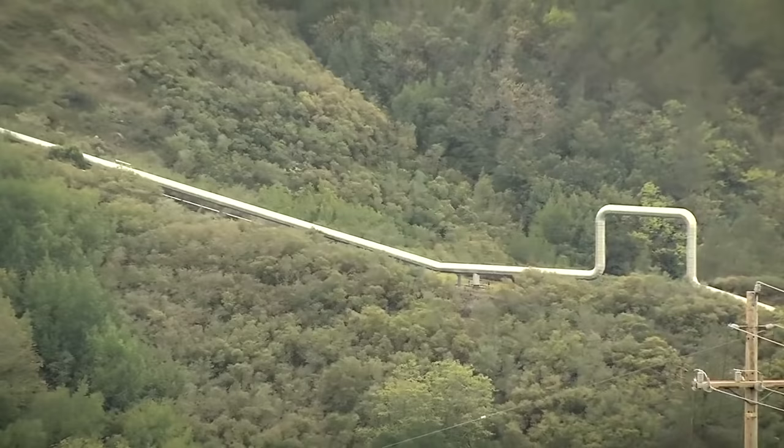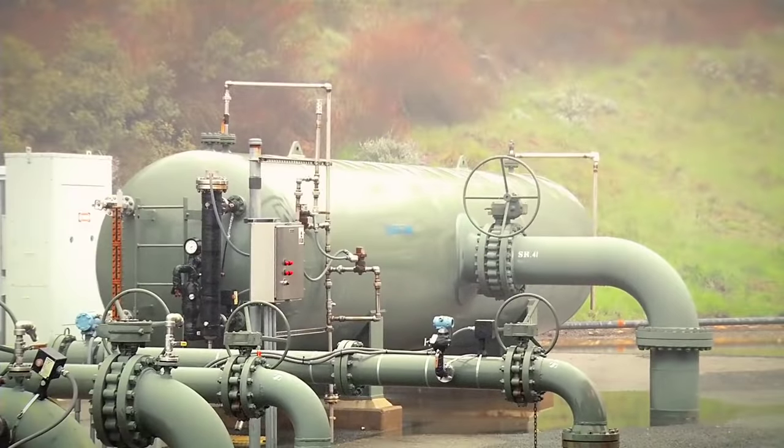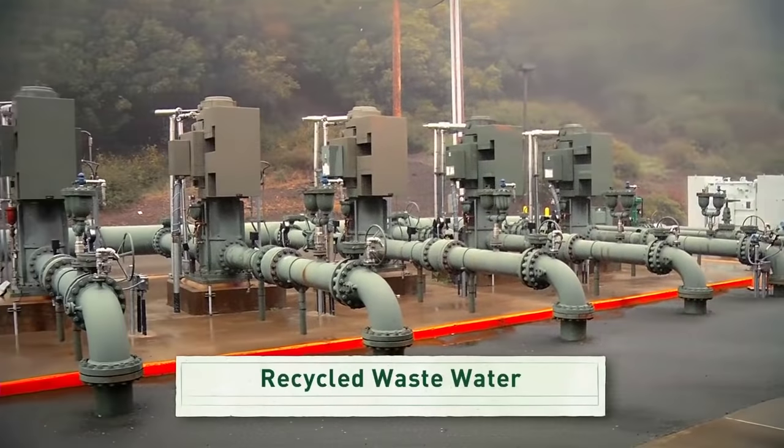The environmental benefits of this clean, round-the-clock renewable energy source are substantial: low emissions, a small physical footprint, and minimal environmental impact. The few byproducts that can come up are often re-injected underground. Geothermal energy can also help recycle wastewater.